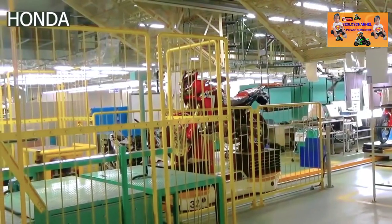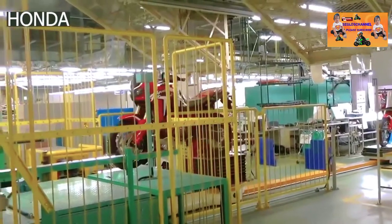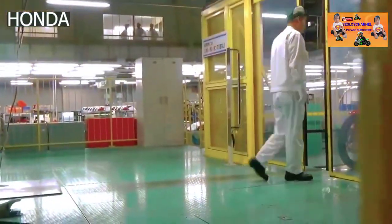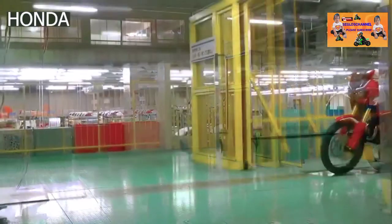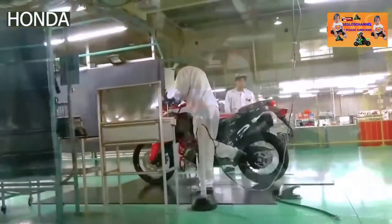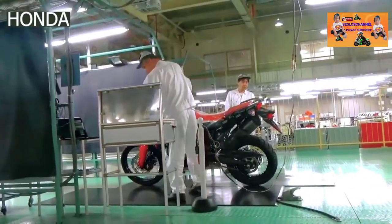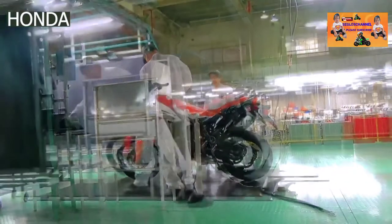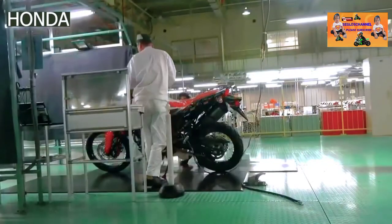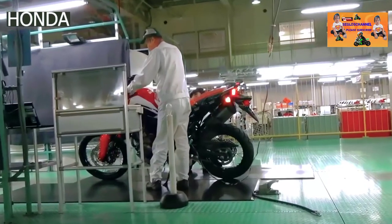At the end of the assembly line, the motorcycle undergoes a strict quality control process. Quality control inspectors undertake a visual inspection of the motorcycle's painted finish and fit of parts. All of the bikes are tested separately and one by one. During the test, a report is made simultaneously detailing the tests and the observations. Electrical tests are also done — the lights, horn, and the digital instrument gauge are checked if they're working as per the requirement.